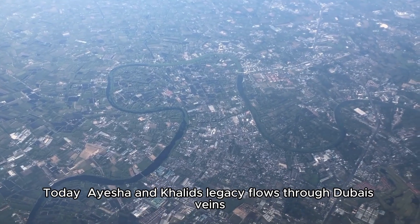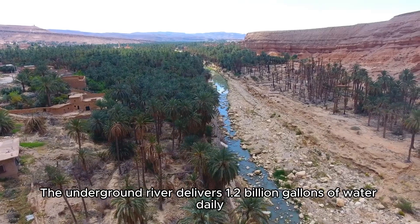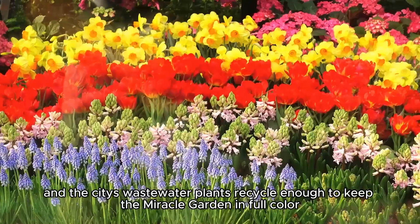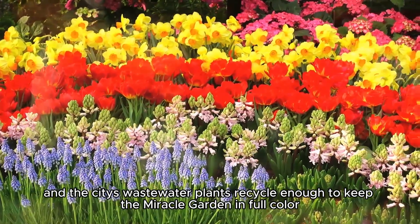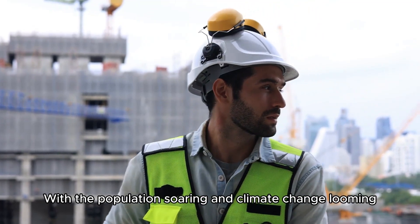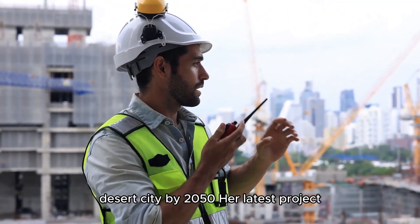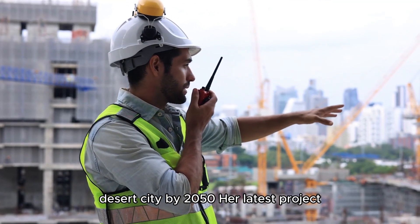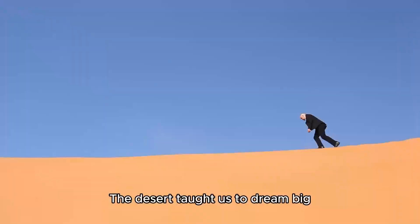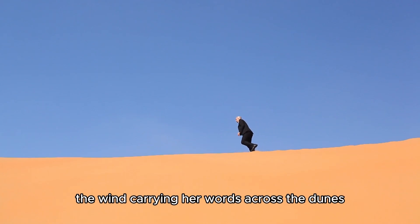Today, Aisha and Khalid's legacy flows through Dubai's veins. The underground river delivers 1.2 billion gallons of water daily. The Hatta Greenbelt blooms with 2 million trees. The city's wastewater plants recycle enough to keep the Miracle Garden in full color. But the story's not over — with the population soaring and climate change looming, Aisha is now leading a new mission: to make Dubai the world's first fully sustainable desert city by 2050. Her latest project is a network of AI-powered hydroponic farms that could feed millions using just a fraction of the water.